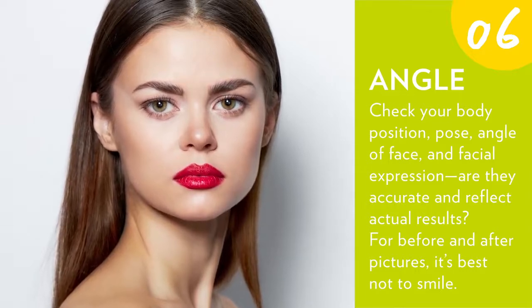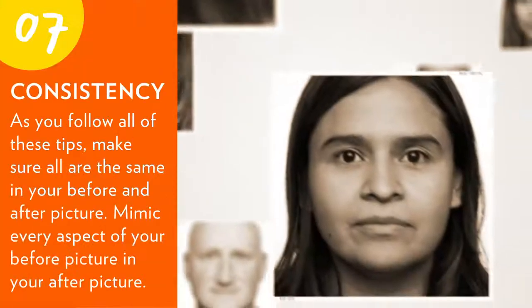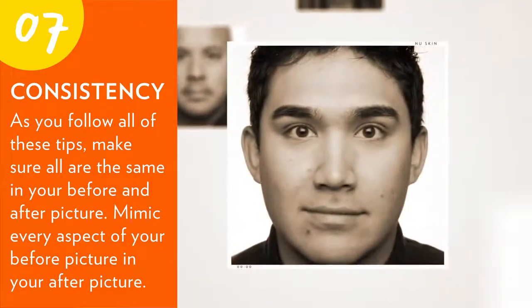Six: angle — check your body position, pose, angle of face, and facial expression. Are they accurate and do they reflect actual results? For before and after pictures, it's best to not smile.